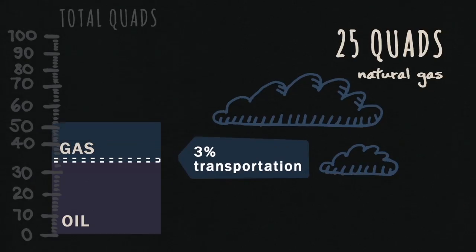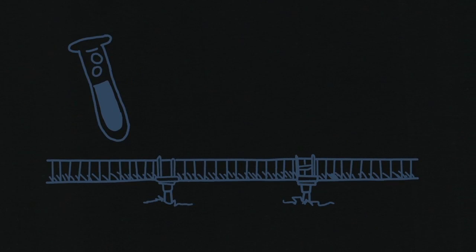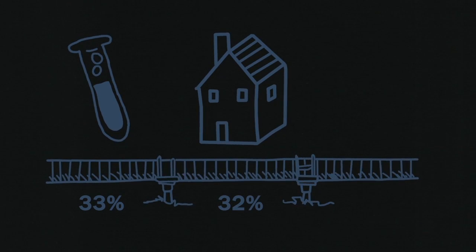Natural gas is our next largest source of energy. Only 3% goes into transportation. The rest is pretty evenly spread between industry, where it's an important source of chemicals, heating buildings, and electric power.